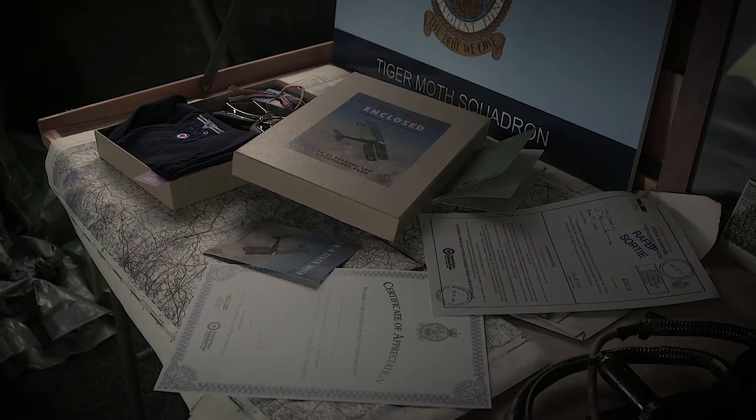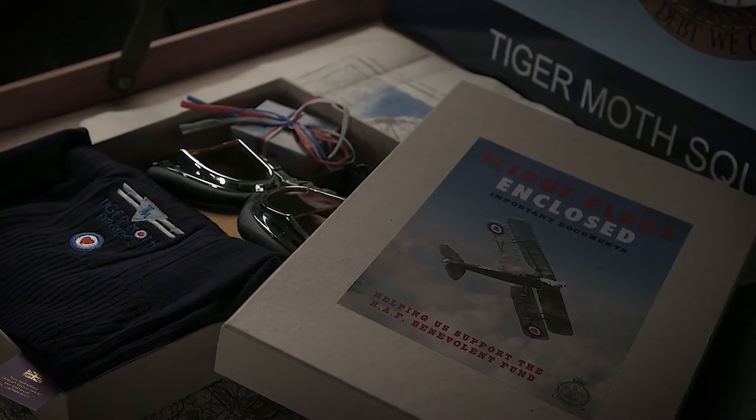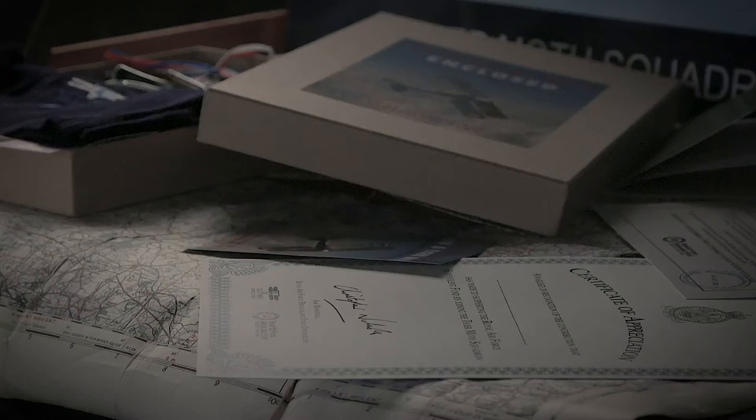When you book a flight with us you get a pack, and in that pack there's pilot's goggles, a scarf, a pilot's logbook, a sweetheart brooch, and also a certificate of thanks from the Royal Air Force Benevolent Fund.